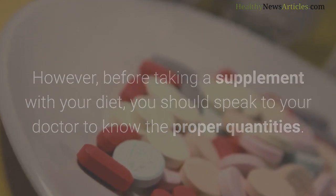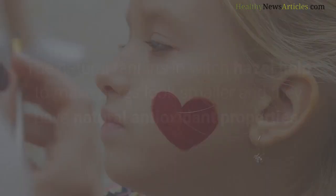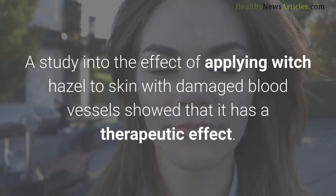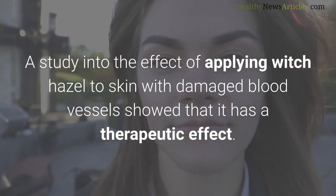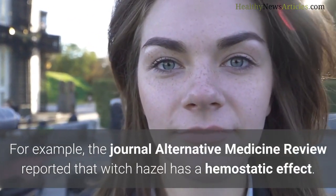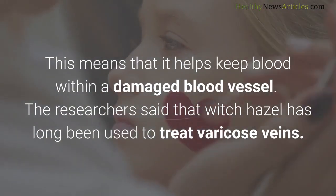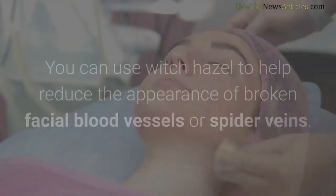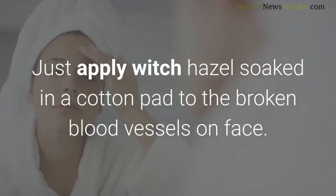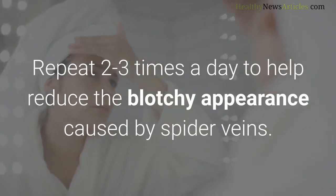Witch hazel has astringent properties which can help make broken blood vessels on your face look smaller. The natural tannins in witch hazel help make pores look smaller and have natural antioxidant properties. A study in the journal Alternative Medicine Review reported that witch hazel has a hemostatic effect, meaning it helps keep blood within a damaged blood vessel, and has long been used to treat varicose veins. To use it, apply witch hazel soaked in a cotton pad to the broken blood vessels on your face, repeating two to three times a day.